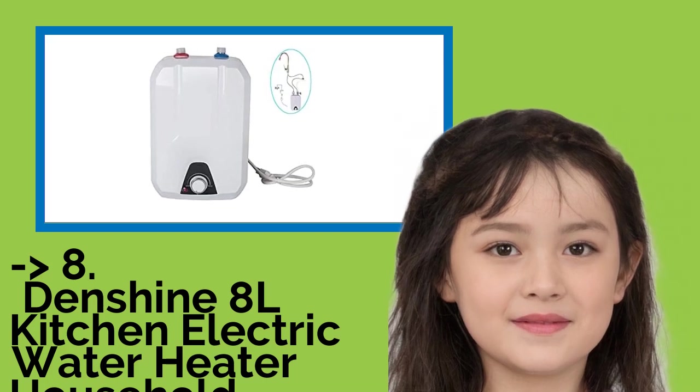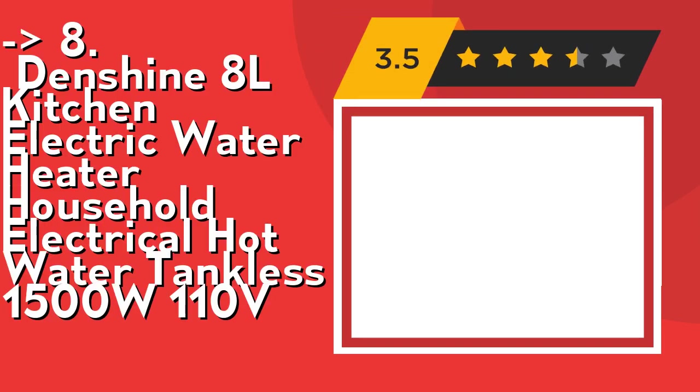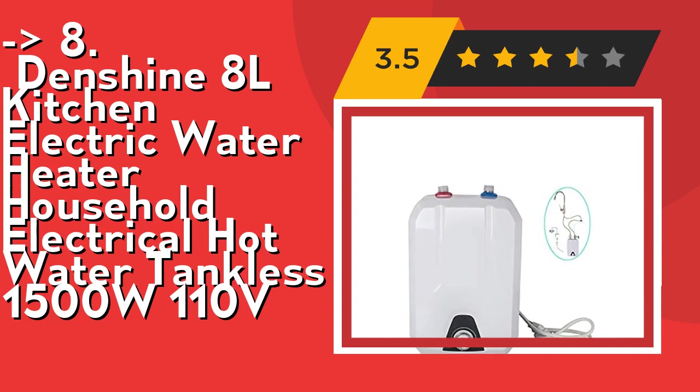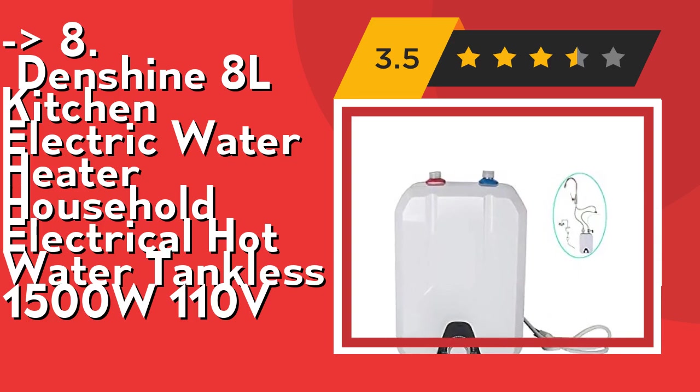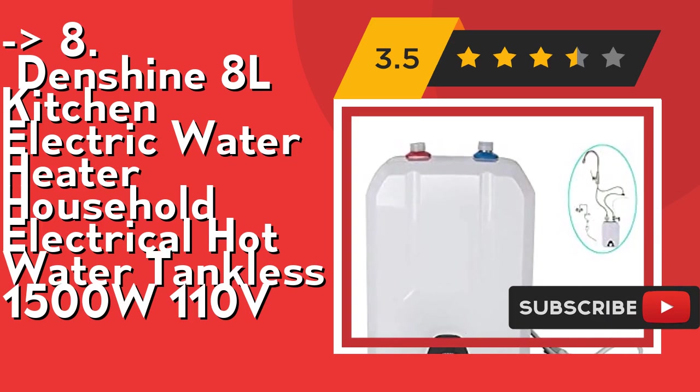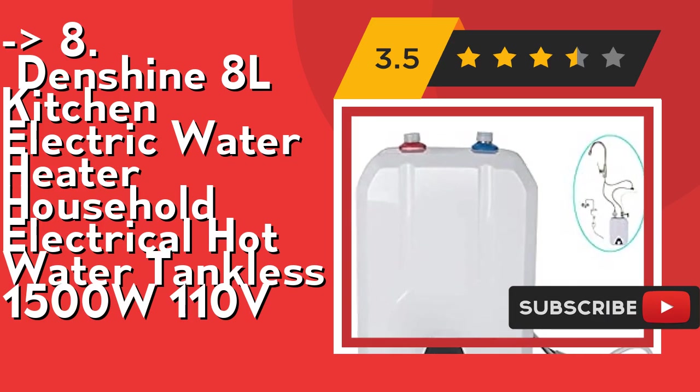The Denshine 8L Kitchen Electric Water Heater Household Electrical Hot Water Tankless, 1500W 110V. This electric water heater can be installed in the kitchen, restroom, or any other place optionally, because of its small footprint, strong applicability, and convenient installation. Its total power is 1500W and it has multiple installation methods.